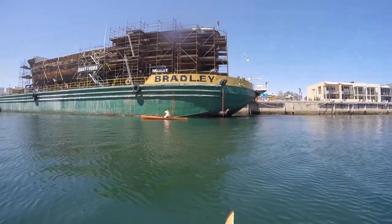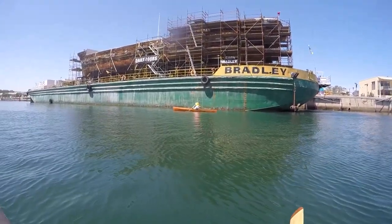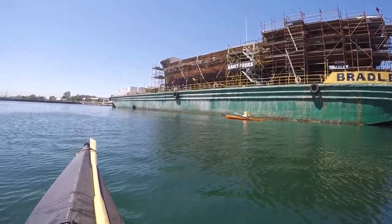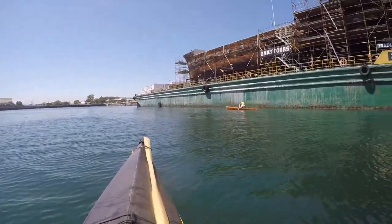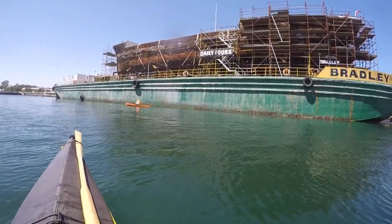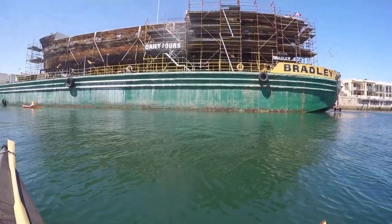There's Rosemary wondering what that green thing is sitting up underneath it. Come back here further, Rosemary, you can see what it's all about. A lot of the restoration work has been going on the inside more so than the outside, but it looks like they're slowly getting there, trying to maintain it and keep it intact so it doesn't fall apart.